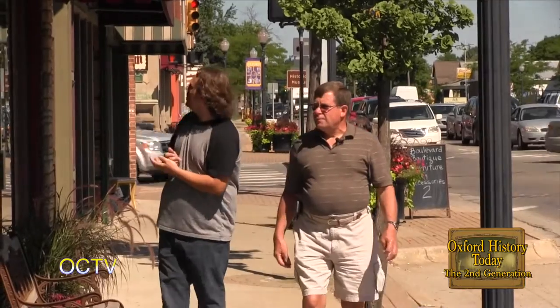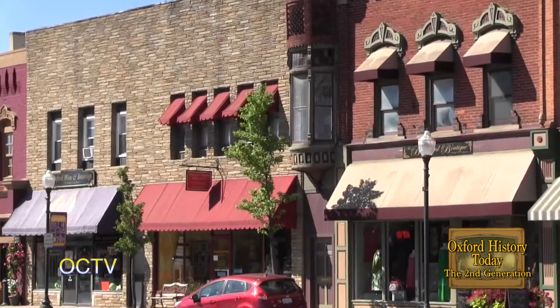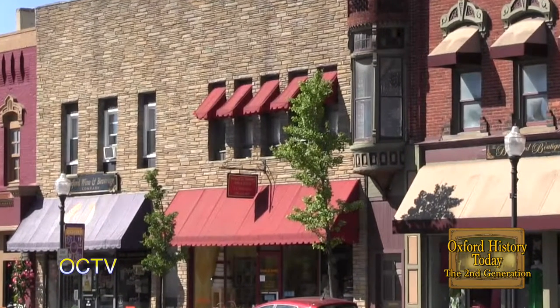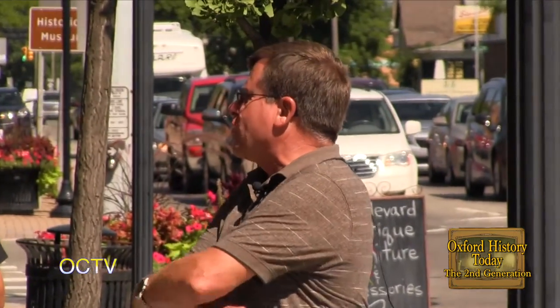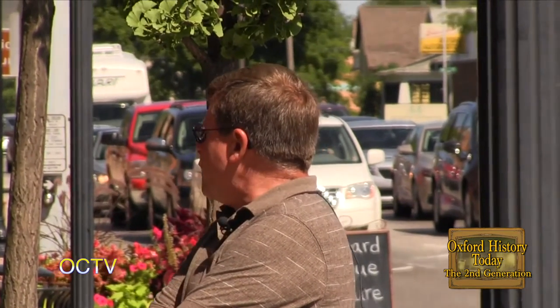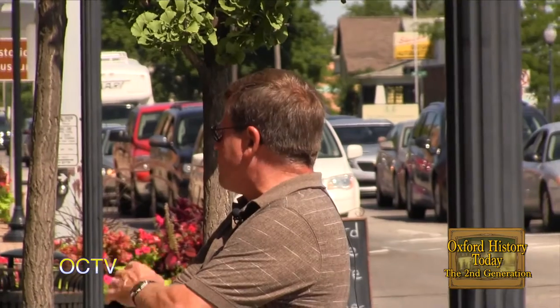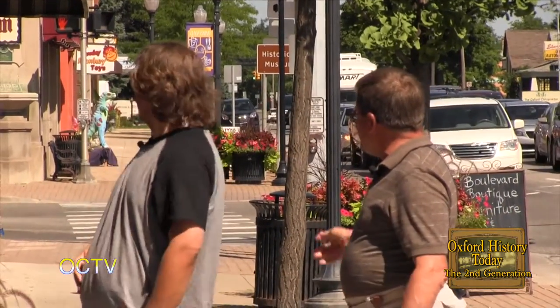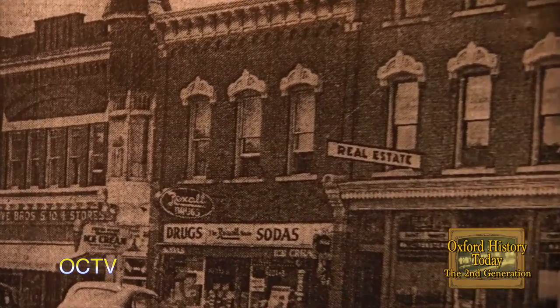Now we're in front of Sweet and Savory. This building has been a double occupancy for a long time. In the 1940s through the early 1980s, it was Grove's — a five-and-dime store, or the dime store as we called it. Prior to that it had a variety store in one half, and a tobacco shop and some other things in the other half.